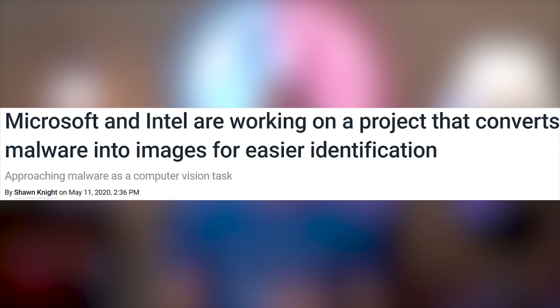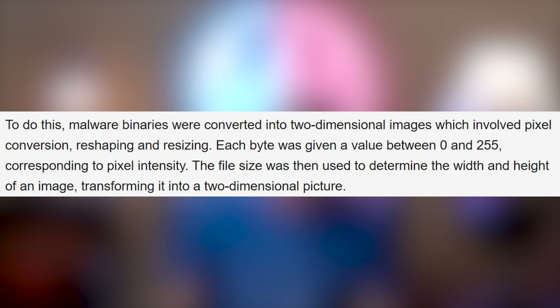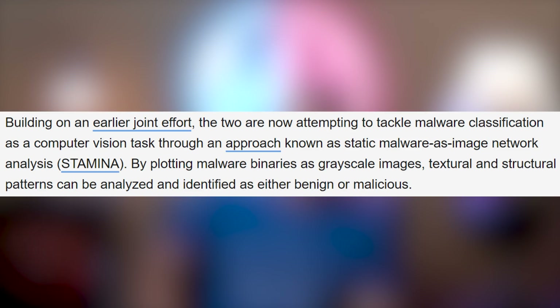Microsoft and Intel are working together to convert malware into images, which is kind of cool. They're taking the binary, converting it into images, and then using neural networks to determine how dangerous and vulnerable the malware might be. The program's called STAMINA — Static Malware as Image Network Analysis.